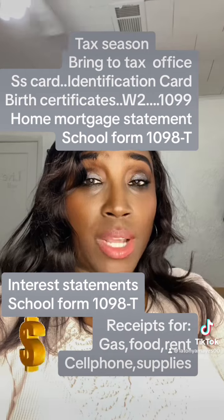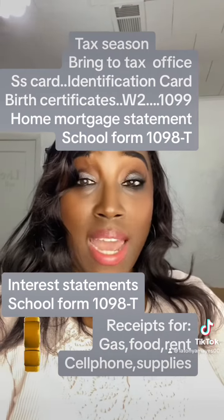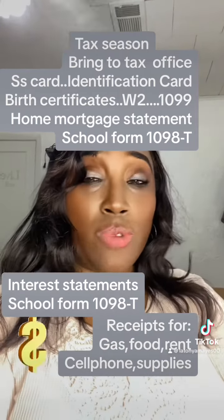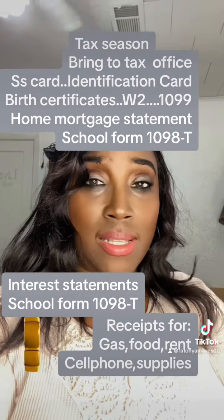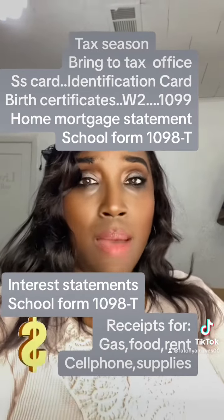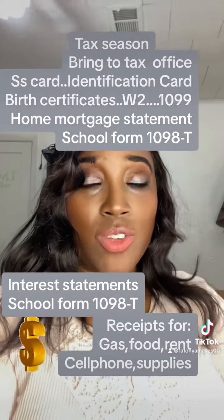If you're self-employed, bring all of your receipts. Bring your gas receipts. If you're renting an office space, bring your rent receipts. Bring receipts — I cannot stress this enough. Bring receipts when you're self-employed.